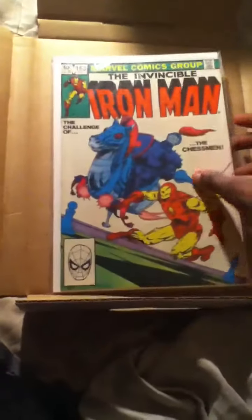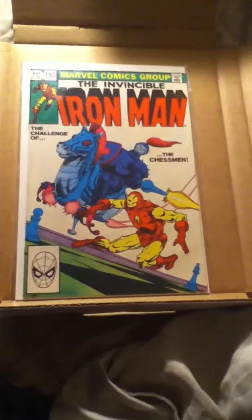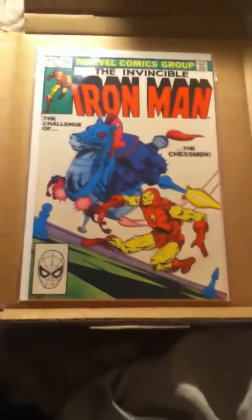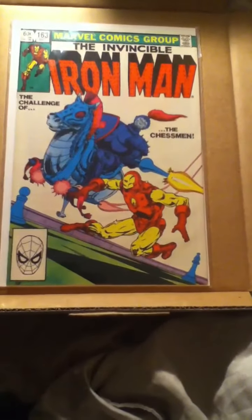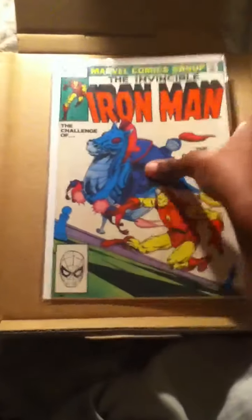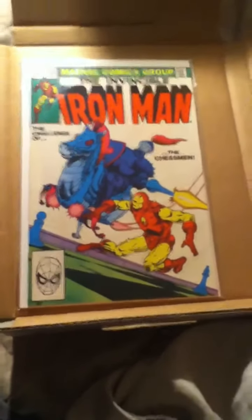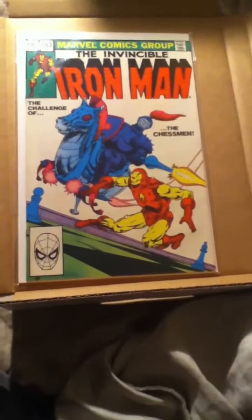First book I got was Iron Man number 163, and this is the first cameo appearance of Obadiah Stane. It's not worth that much — it's in very fine condition, I got it for like two bucks. But I love this cover. I love white covers and I love this font for some reason. Very fine first cameo of Obadiah Stane. It was a Christmas gift that I chose out, but I couldn't get it on Christmas because I ordered this package the day before Christmas.